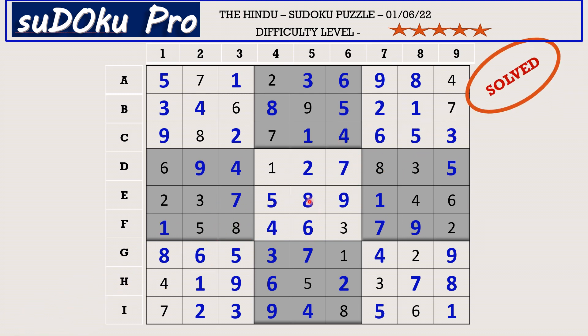How did you find the puzzle today? Please share your experience in the comment box. Thank you and have a nice day.